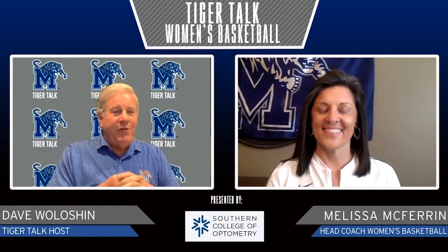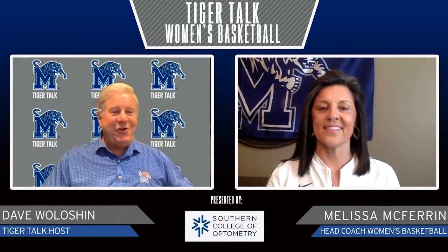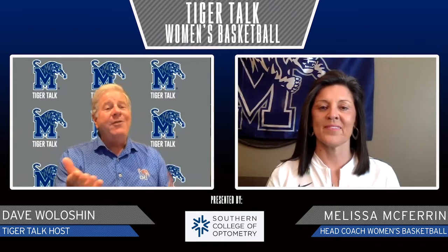Today, we've got Melissa McFerrin with us, who is coming off a pretty good year, with a little health issues again, but I know next year it's going to be a whole different ballgame. How are you getting ready for all of that, and how are you holding up?